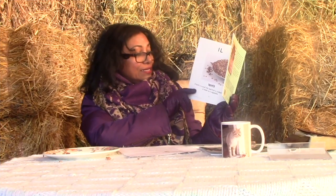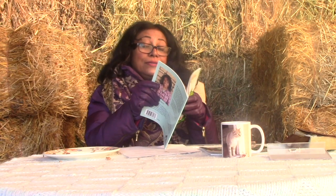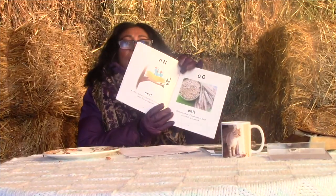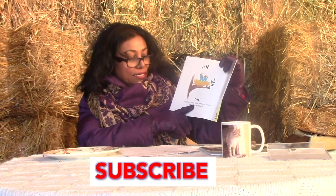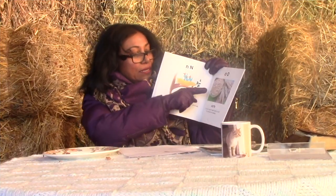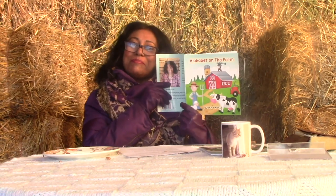L is for lentil — a small flat seed that is cooked in soup or eaten as a vegetable. M is for mud. Do you like to play in mud? Mud is soft, wet earth, and we see more of it on the farm. N is for nest — a place where birds and animals keep their young. O is for oats — we have some oats in the bowl here. Oats are a type of seed used as food for people and animals. Did you have oats in your porridge today, or in your granola bar? When next you're having some, just look at it and remember the alphabet from the farm.